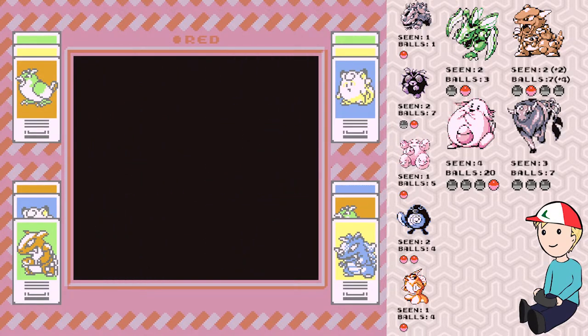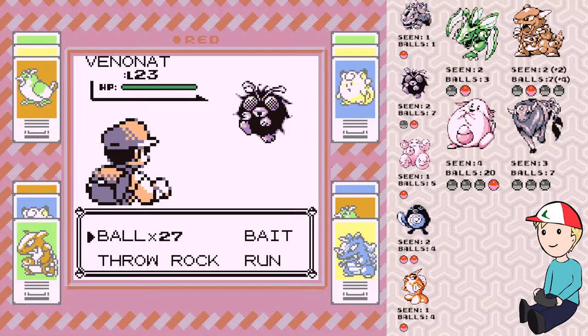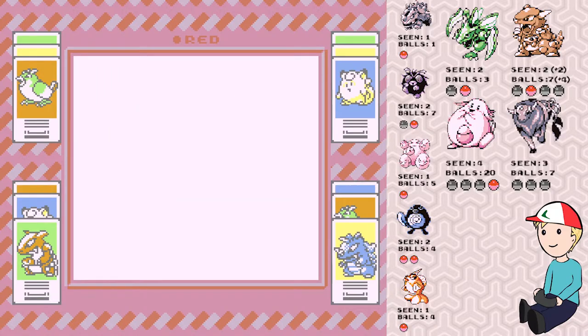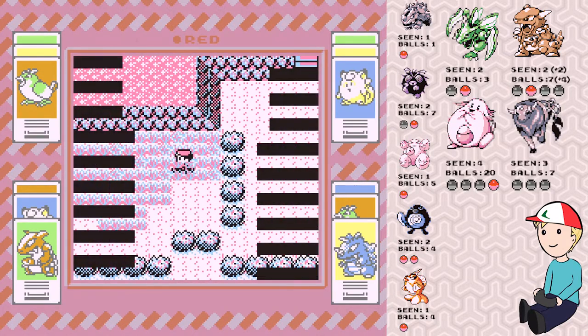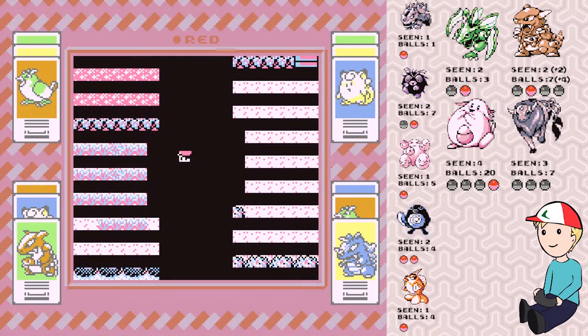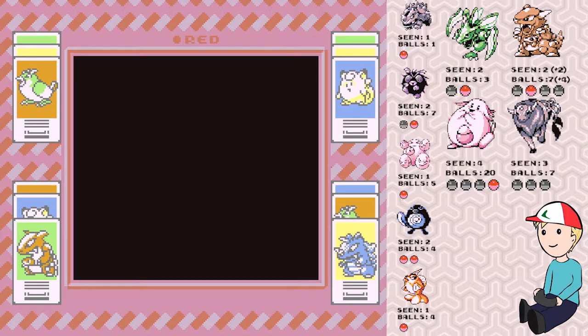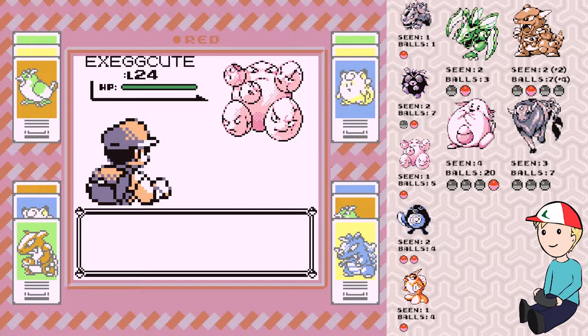I want that Tauros to come out here. I wish I was playing Yellow with its high Tauros encounter rate, but I'm not — I'm playing Red and I'm going to catch as many Pokémon as I can legitimately. Anyway, back to Korean food: bibimbap has your fried egg on top, sunny side up.